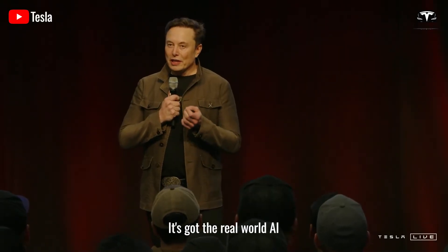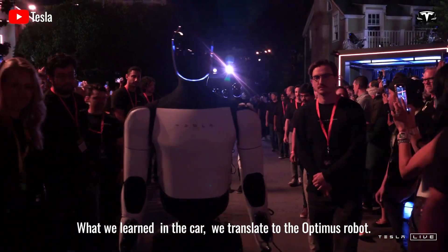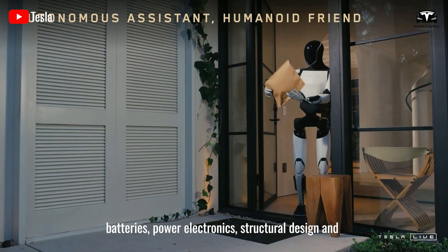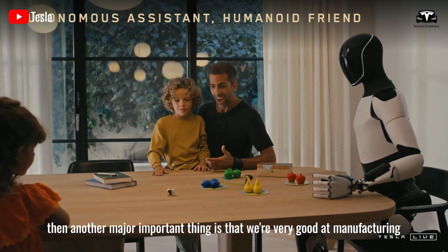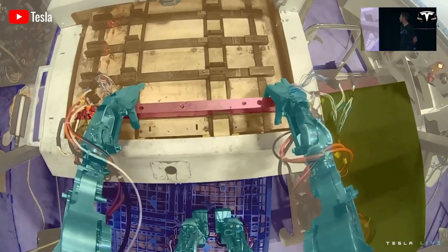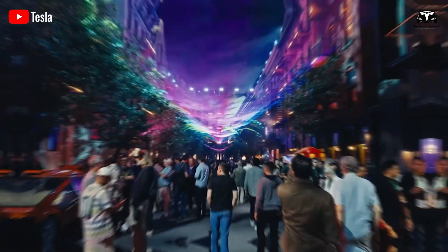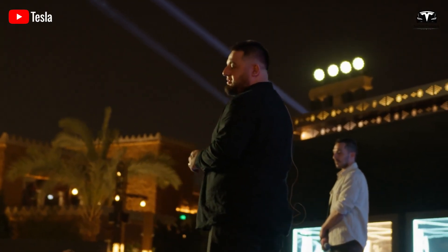Tesla is the leader in real-world AI. What they learned from the car, they translate to the Optimus robot, and they also bring expertise in electric motors, batteries, power electronics, and structural design — plus a proven track record in manufacturing. Unlike competitors starting from zero, Tesla is leveraging over 15 years of proficiency in electric motors, structural design, and high-volume automation from its EV operations to develop Optimus. This approach has slashed development time by 45%, cut costs by 40%, and boosted scalability, giving Tesla a significant advantage in the robotics race.